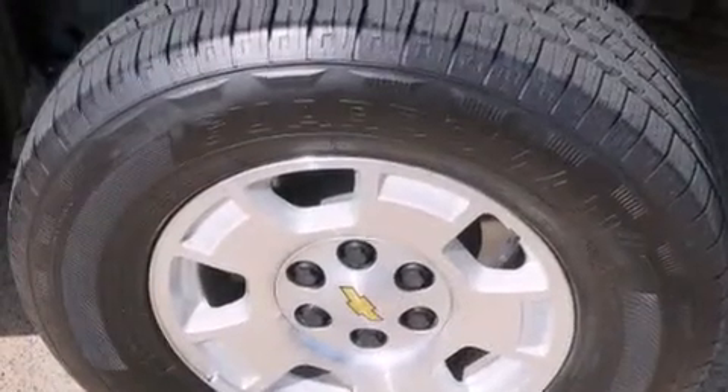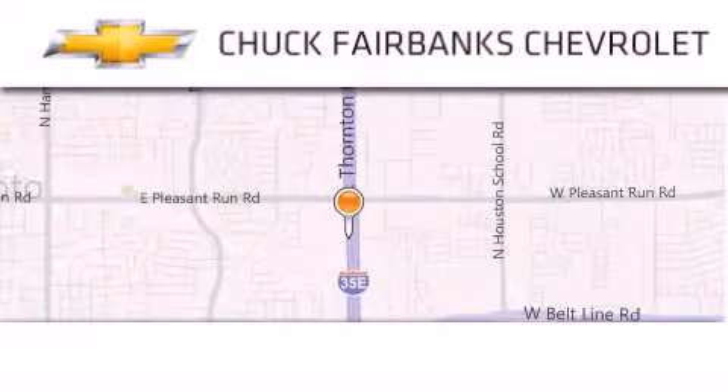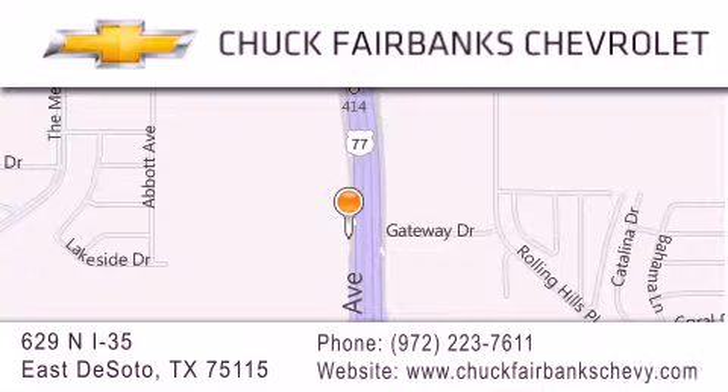Contact us today and schedule your opportunity to see this automobile in person. Thank you for considering Chuck Fairbanks Chevrolet for your next new or pre-owned vehicle. If you have any questions, please visit our webpage, give us a call, or stop by our dealership located on Interstate 35 and Pleasant Run Road in DeSoto.